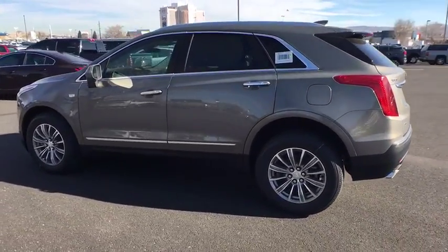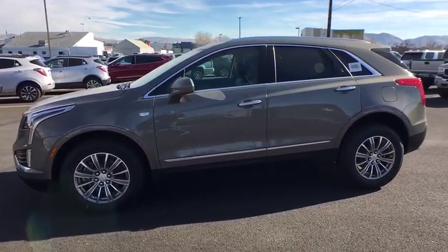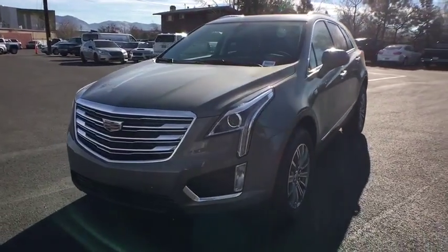Traction control, keyless entry, remote engine start, anti-lock braking system, all-wheel drive, power passenger seat, backup camera, leather wrapped steering wheel, power steering, adjustable steering wheel.